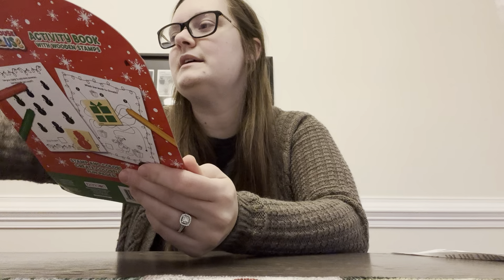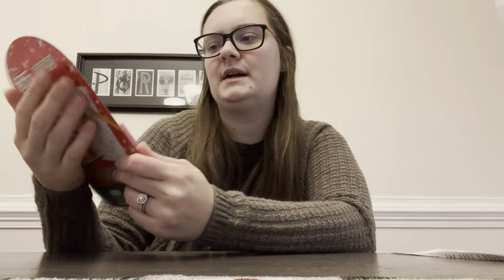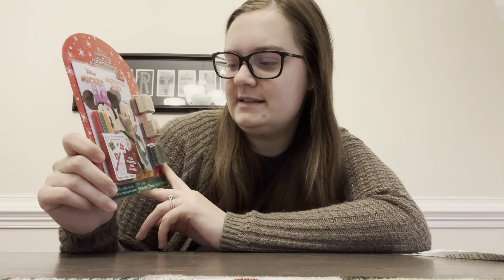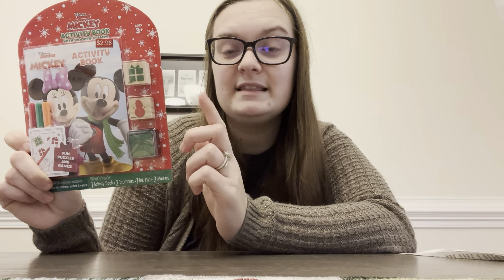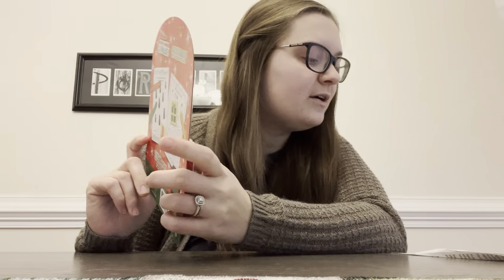I thought I got a couple of Mickey Mouse things, but I'm only seeing one right now. This was $2.98 — it's a little Mickey Mouse gift set. I picked this up for my niece for next year. It's a little activity book, some markers, and little stamps. They play stamps at their abuela's house and absolutely love it. My daughter and her get together and play with the little stamps on paper. I thought she could have a little stamp set for her house, and this was $1.49.